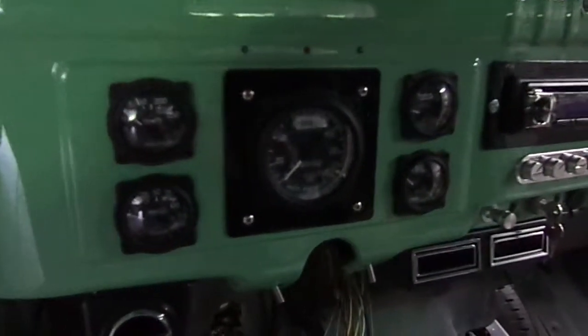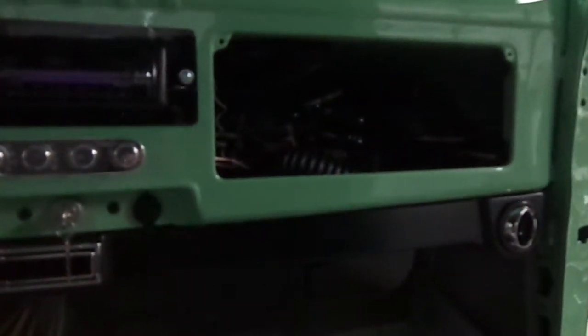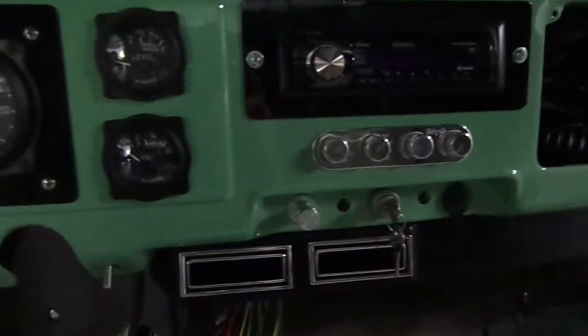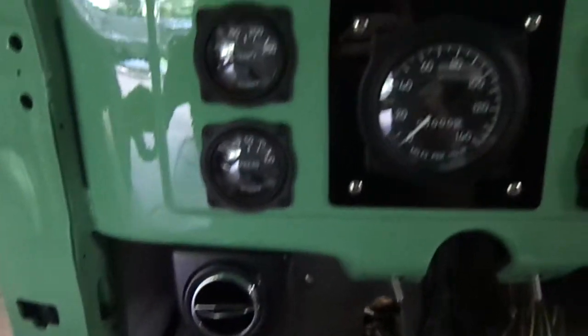We've got the dash wiring complete, AC unit is complete, and the schedule for tomorrow is steering column painting and glove box installation.